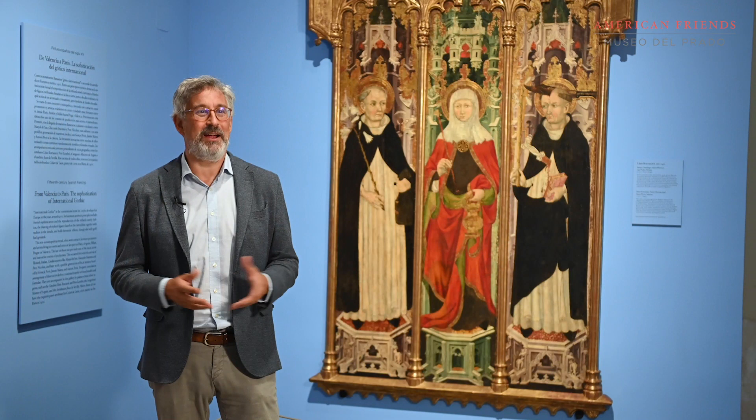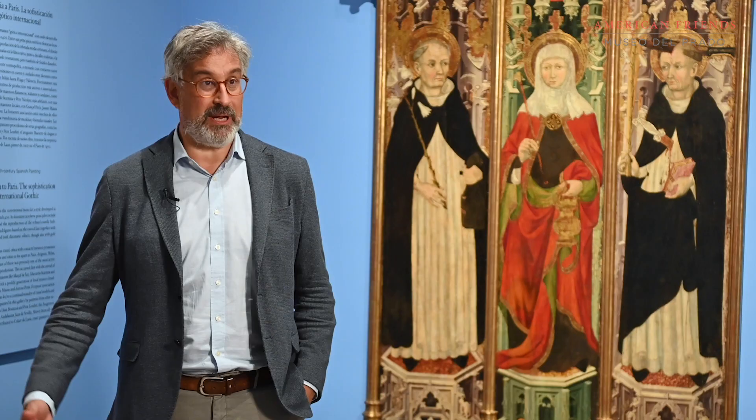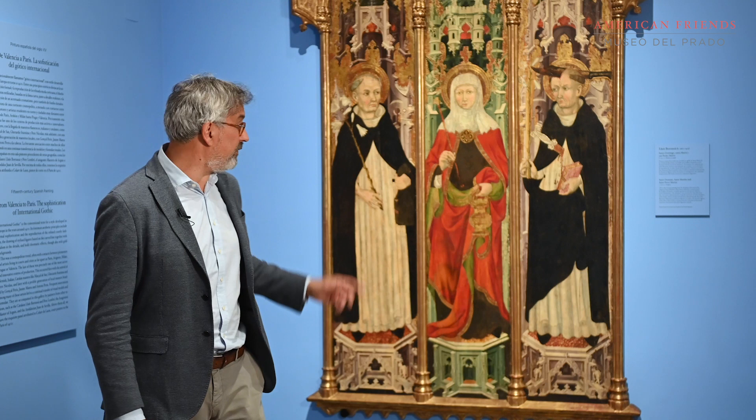I'm John Molina, head of the Spanish Gothic Painting Department at the Prado Museum. Two years ago, the museum decided to promote the collection of Gothic paintings. We approached this goal with expertise and enthusiasm. We are very grateful to American Friends for the donation of this painting by Juiz Borreza.